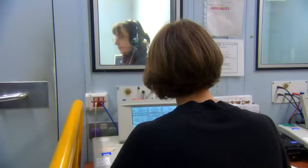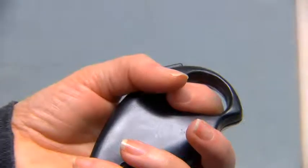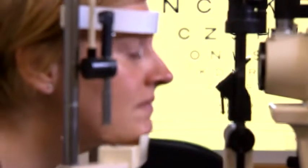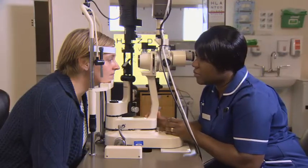Next, a simple hearing test will be performed to hear different pitches of tone, and you will have an eye test to look for changes in the appearance of your cornea.